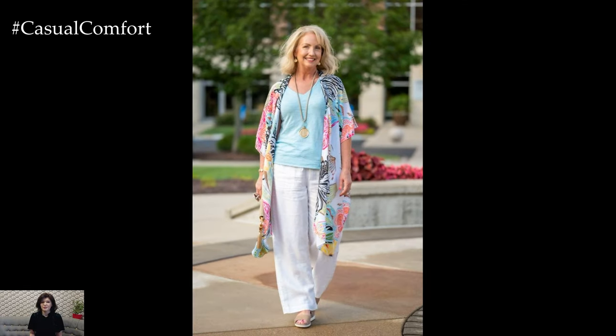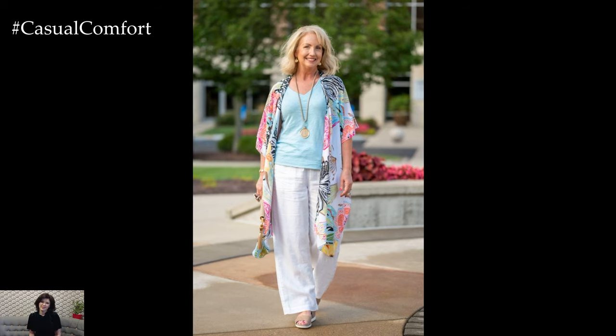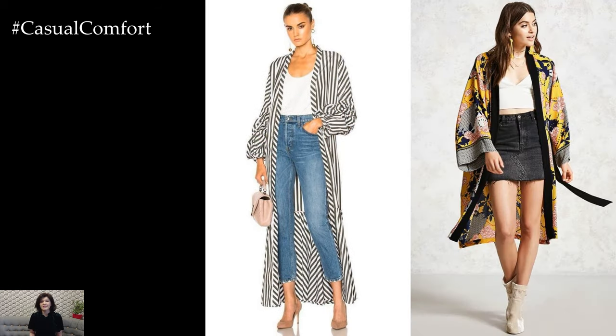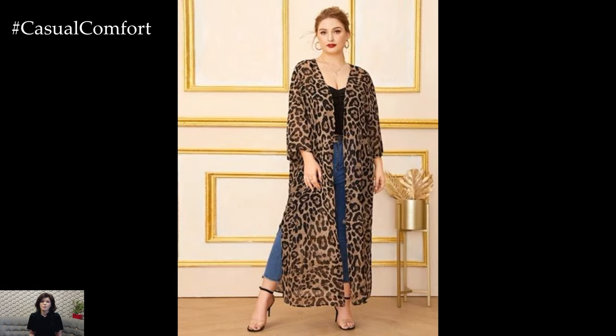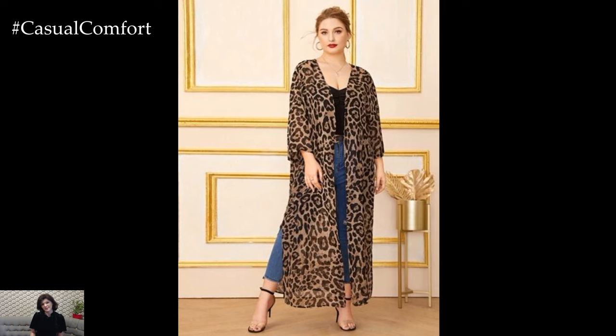Kimonos make stylish and practical cover-ups for beach or pool days. Layer a sheer, lightweight kimono over a swimsuit or bikini for effortless beachside glamour. Pair with oversized sunglasses, a wide-brimmed hat, and sandals for a chic and sophisticated look that transitions seamlessly from the beach to a beachside cafe.